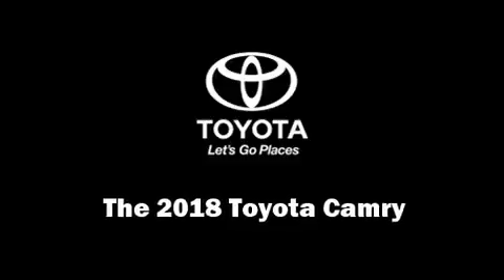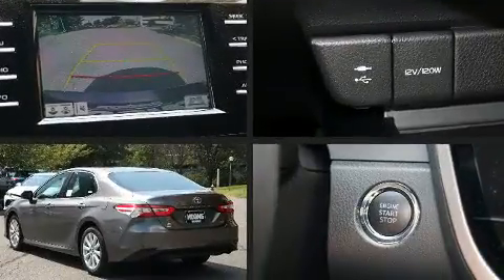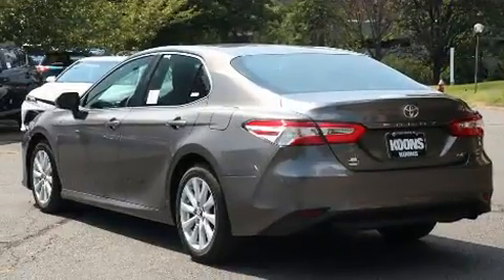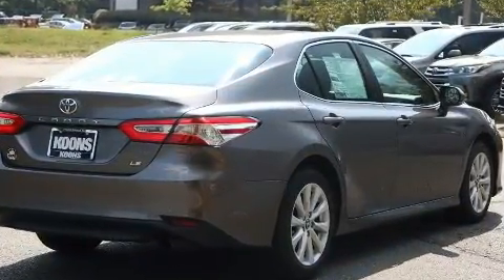The 2018 Toyota Camry. This four-door, five-passenger sedan is ready to drive off the showroom floor. It features a front-wheel drive platform, an automatic transmission, and a 2.5-liter four-cylinder engine.